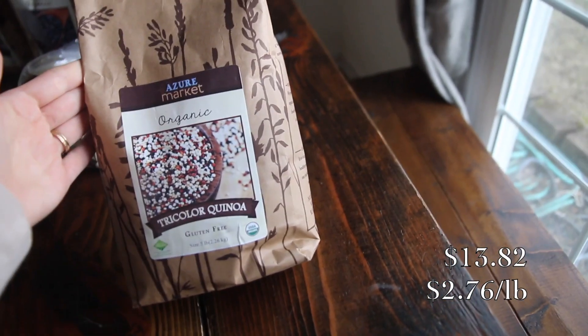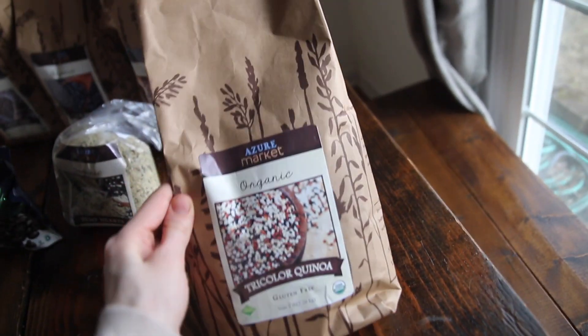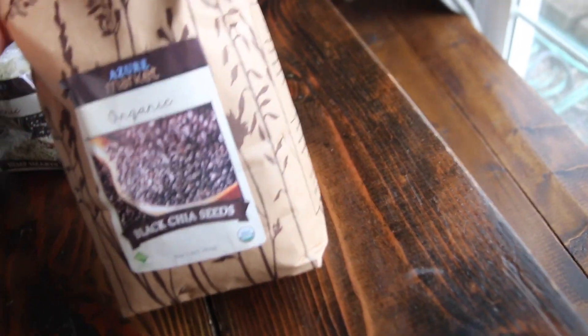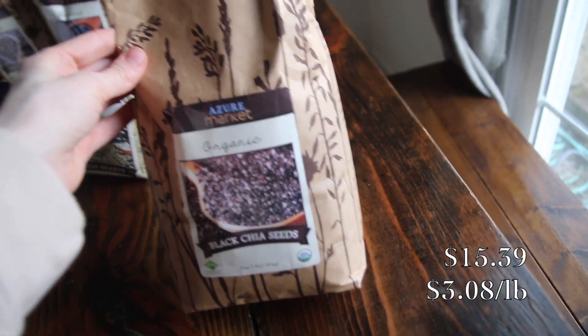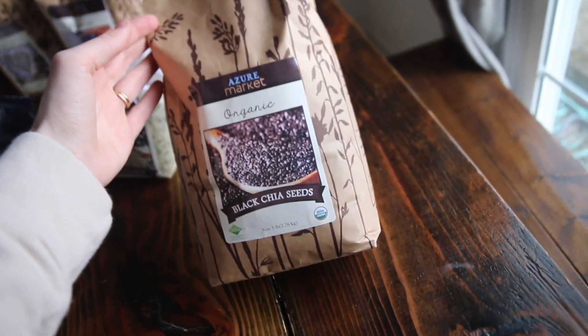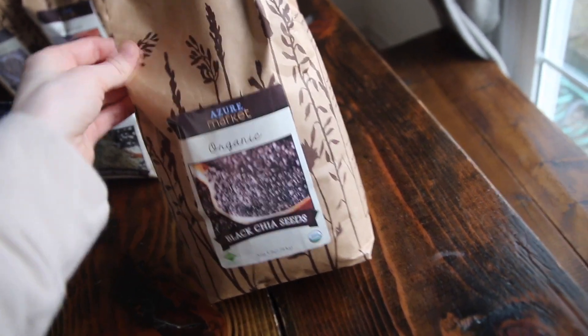Next I got a five-pound bag of organic mixed quinoa, so that's going to last me forever — excited to have that. And chia seeds, another five-pound bag. I love making chia pudding, and it's literally become one of the things I eat for breakfast a few times a week or as a snack, so that is so great.